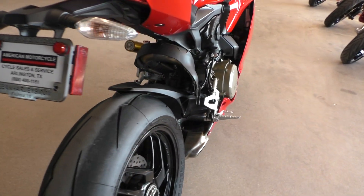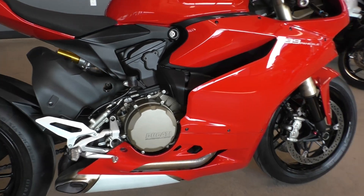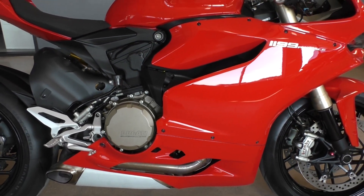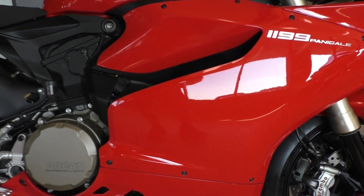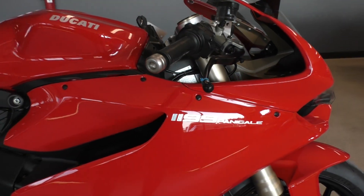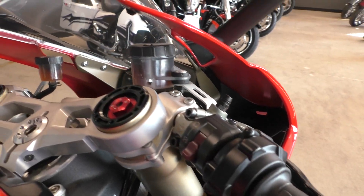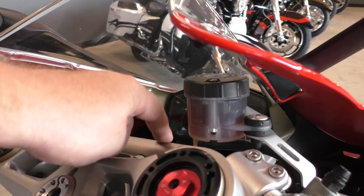The motor is 1199cc, it's an L-twin, six-speed transmission, liquid cooled, fuel injected, got the Ducati bright red paint, and it's got the factory steering damper.